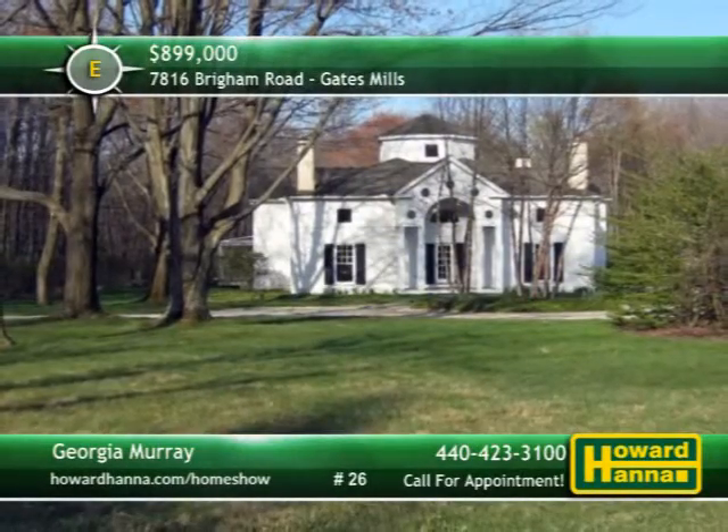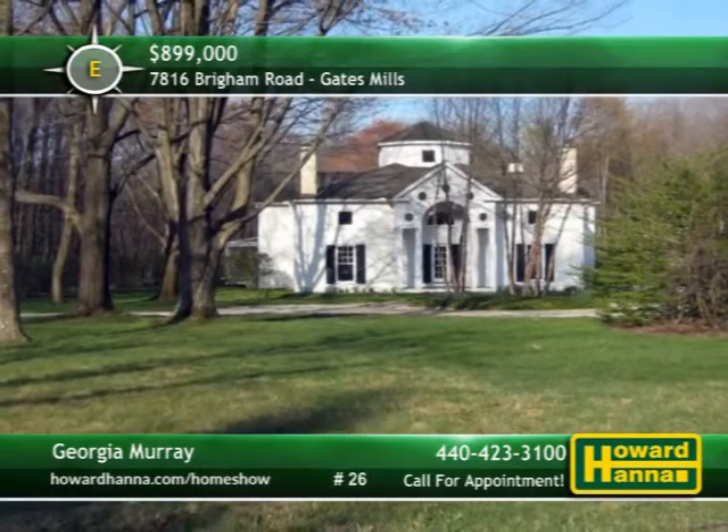For the opportunity to examine this architectural gem in greater detail, contact Georgia Murray.